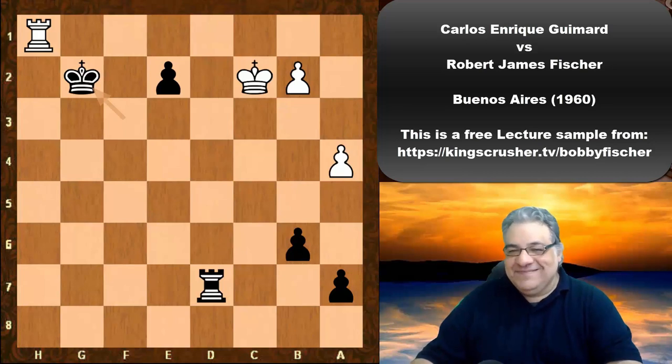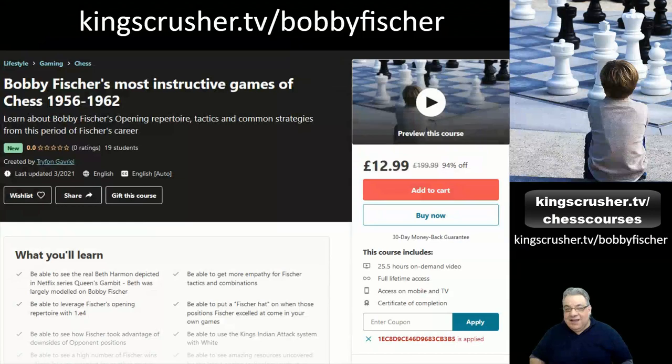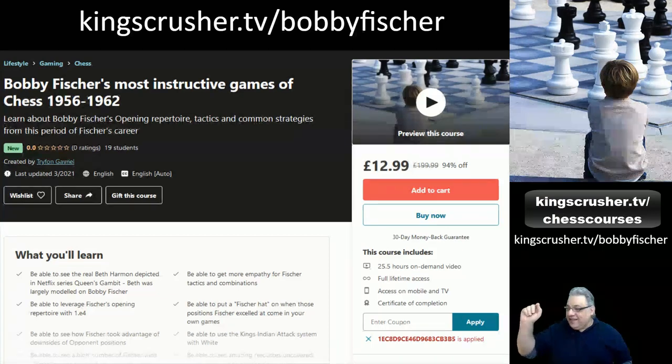If you enjoyed this video lecture, check out my course at kingscrusher.tv/bobbyfischer — over 25 hours of video content covering the most instructive and important games from this period, with a big discount code available at that link.